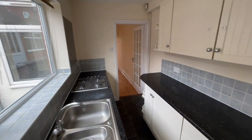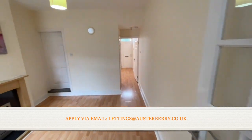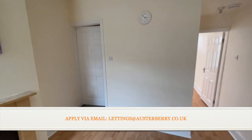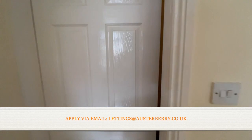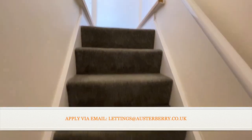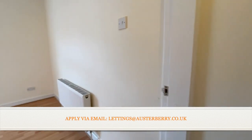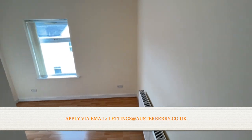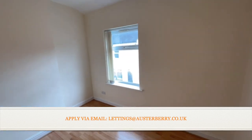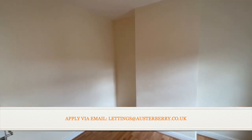So ground floor accommodation done. Let's have a wander upstairs and take a look at the two bedrooms. Both rooms are double bedrooms — we'll call the first one at the front. Freshly decorated and a really good size.